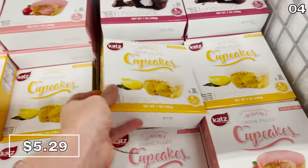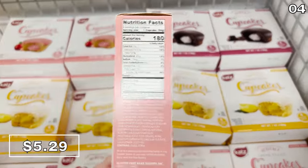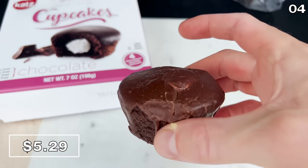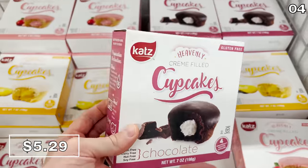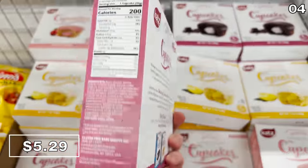The cream-filled cupcakes for $5.29 are available in strawberry, lemon, and chocolate. They're described on the package as heavenly, but after having tried these from the trunk of my car, I can conclude they are more earthly tasting than heavenly — I found them a little bit dry. They are gluten-free and dairy-free, so that might be a plus for some of you.